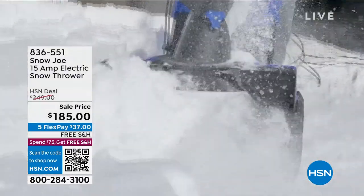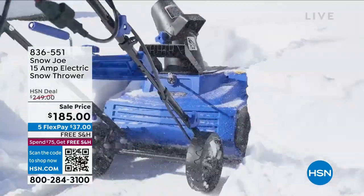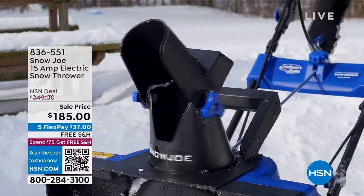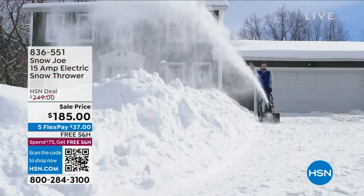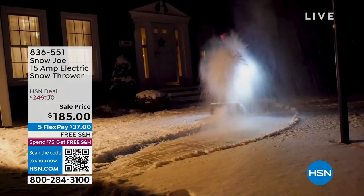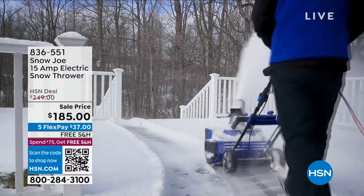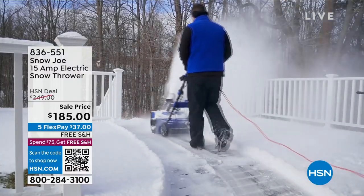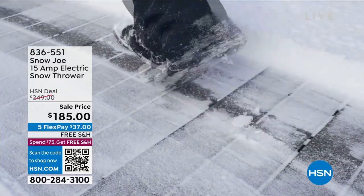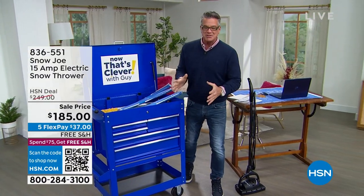It's $185 — they actually dropped the price from $199 yesterday down to $185. It's free shipping and handling. Look at the path — over a foot deep — and you have that 180-degree rotational chute so you can shoot it wherever you want. It's got a built-in light. It's January; you've got three more months of this to deal with. You might as well get it off the driveway. I love that machine — it's fantastic.